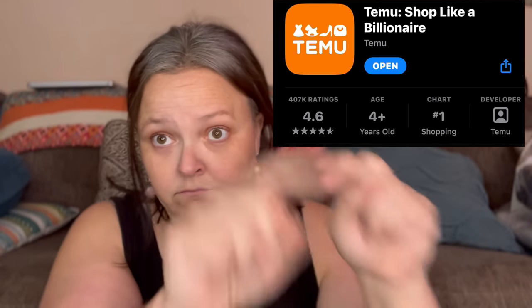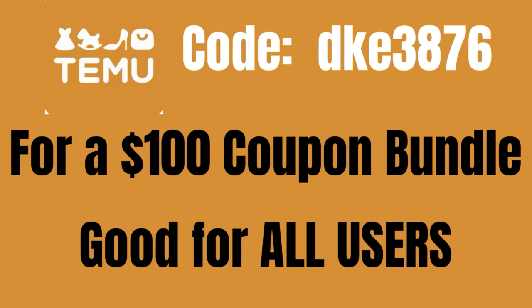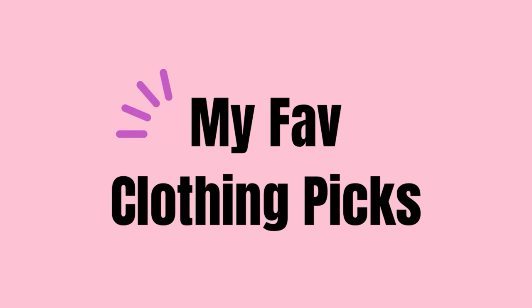If you haven't downloaded the Temu app, download it — they have lots of goodies and it's very easy to navigate. Also, download the Temu app and you can use my code to get a one hundred dollar coupon bundle, and yes, all users — new and old — can get the bundle.